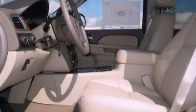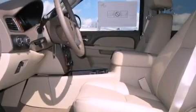It features a 6.6-liter eight-cylinder engine, an automatic transmission, and four-wheel drive.